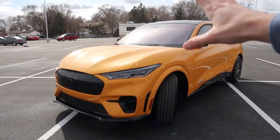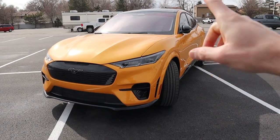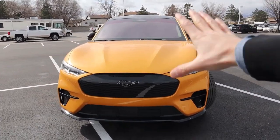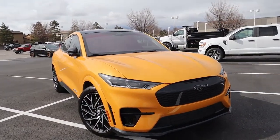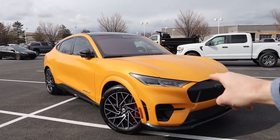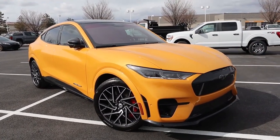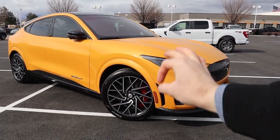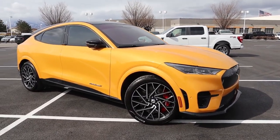Let's talk about what performance and power specs come with this GT and the GT Performance Edition. If you're getting just the regular GT, you get 480 horsepower and a whopping 600 pound-feet of torque, which propels you from zero to 60 in about 3.8 seconds. But this GT Performance Edition is even more powerful — you get 480 horsepower with a whopping 634 pound-feet of torque, propelling you from zero to 60 in 3.5 seconds.